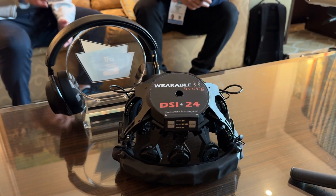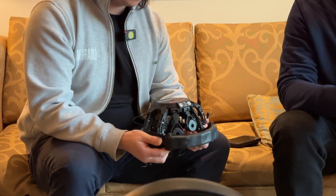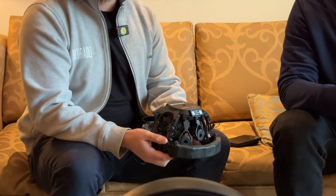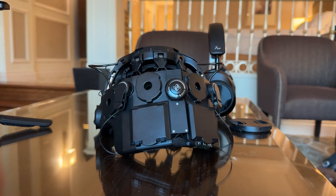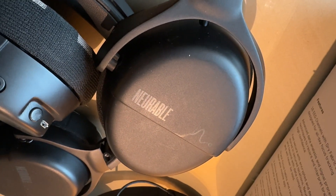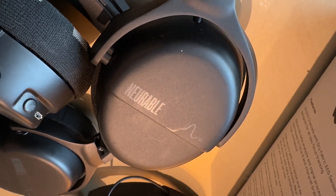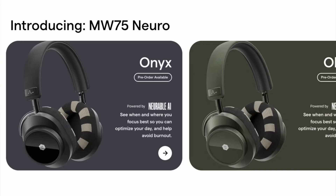We had technology that could really impact people's lives, but it required systems like that one over there — sensors all over the place. What we developed at the University of Michigan is a technology to increase the signal-to-noise of brain data, picking up signal at much higher sensitivity. We achieved about a 90% correlation coefficient to that full system, and it took 10 years of work to get it down to something that looks like a pair of headphones.